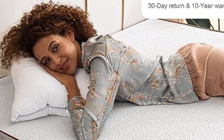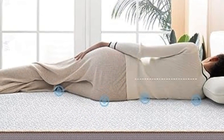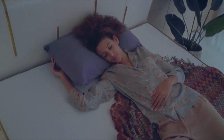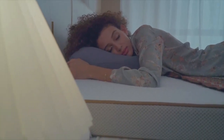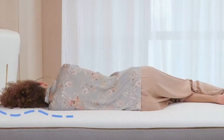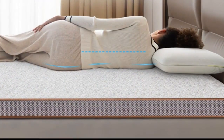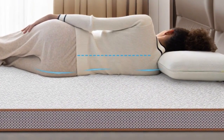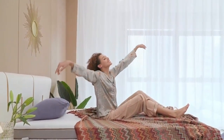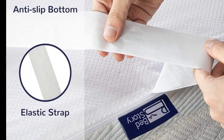Comfortable memory foam distributes weight evenly to align the spine and alleviate pressure points. The memory foam is punctuated with tiny capsules of cooling gel that regulate your sleeping temperature so you'll stay cool throughout the night, helping to prevent you from overheating. When you move in bed, memory foam gently fills in and reshapes itself to your new sleeping posture, cradling every part of your body, keeping your spine in proper alignment, and relieving your pressure points. The mattress topper comes with straps at both ends that hug your mattress, keeping it firmly in position as you sleep.